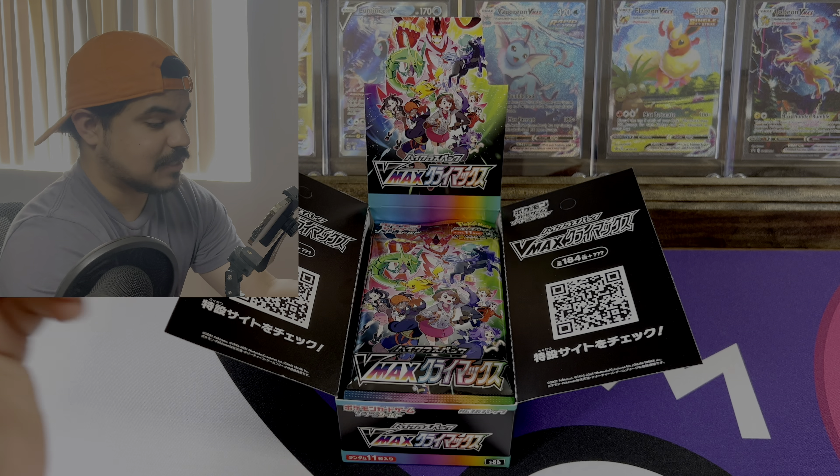I thought we were down to our last two but we got two more — all right, I'm happy! This is our second to last pack. Let's see what we can pull right here: Psychic Energy, Dusclops, Castform. Okay, let's go — I see something at the end. What are we gonna pull? Just a Boltund V. Still some cool cards nonetheless.